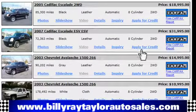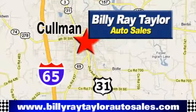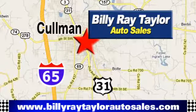Please visit online at BillyRayTaylorAutoSales.com to view our large selection of pre-owned vehicles. Billy Ray Taylor Auto Sales has two convenient locations on Highway 31 in Coleman, Alabama, just minutes from I-65 exit 308.